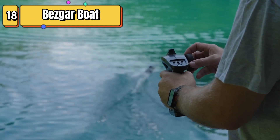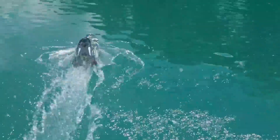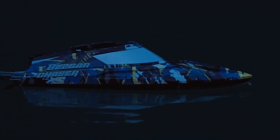Top 18 is a high-speed RC boat that can reach speeds of more than 32 kilometers per hour. It is designed for use in lakes, pools, and saltwater, and comes with a portable suitcase. It is durable and ideal for kids between the ages of 6 and 12 years old. It is a fun and exciting toy for summer activities on the water.